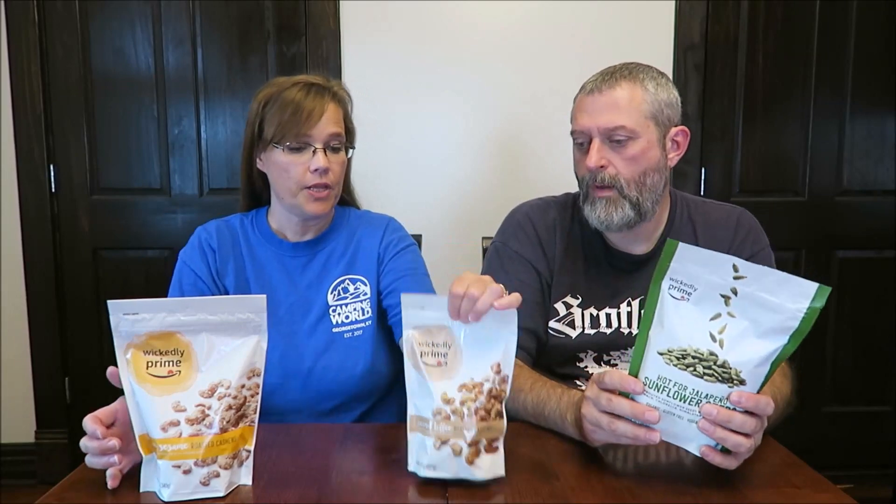Today, Kevin and I are going to be trying the Wickedly Prime. I have honey sesame roasted cashews and coconut toffee roasted cashews. And mine are hot for jalapeño sunflower seeds. You can buy the Wickedly Prime brand on Amazon — it's an Amazon brand. These were sent to us from Mona in Michigan. She ordered these online for us and wanted us to try them from Amazon.